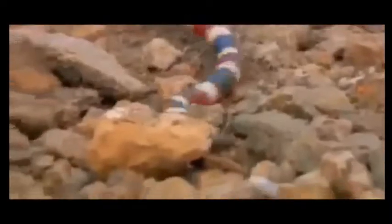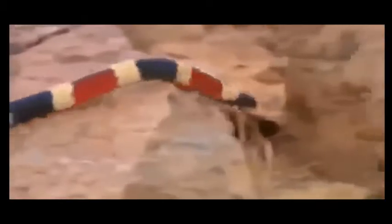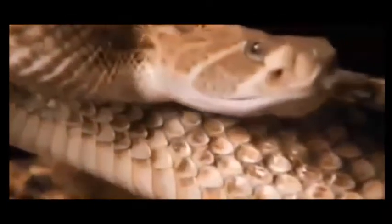Alternating bands of black, yellow, and red make it easy to mistake for a harmless kingsnake. But drop for drop, its venom is nearly three times more potent than the more imposing western diamondback. It's the western coral snake.